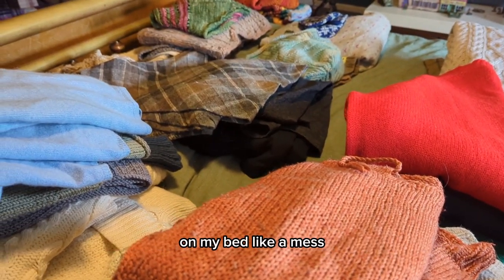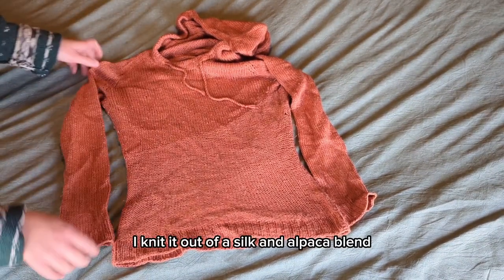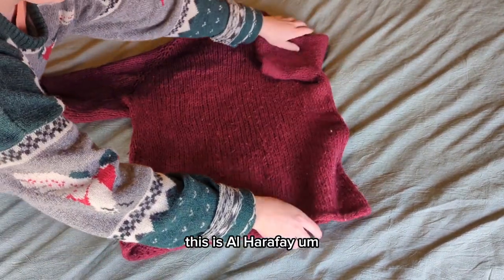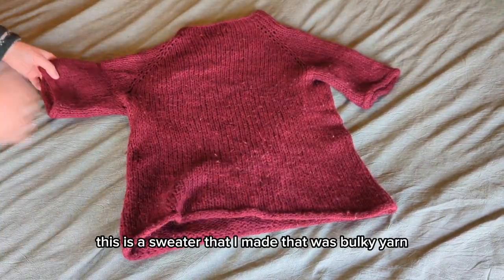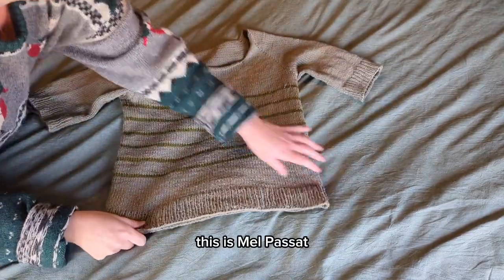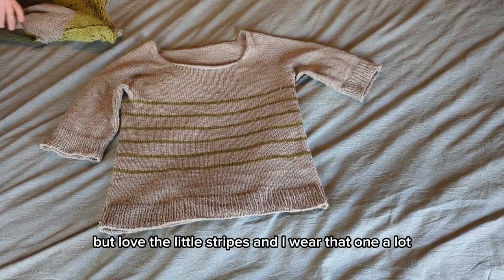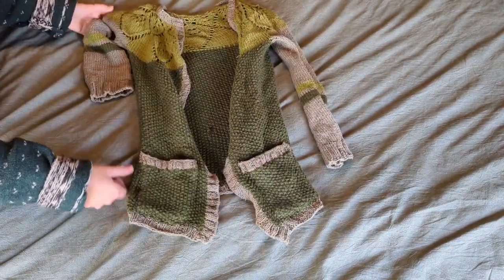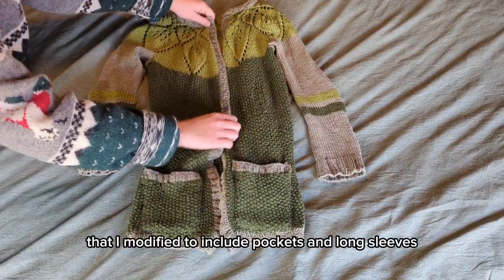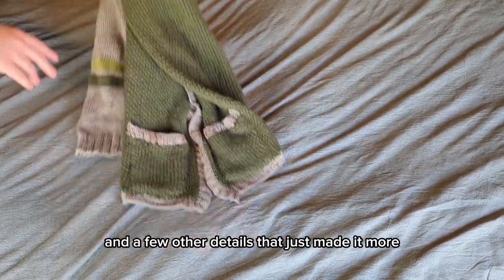These are all of my handmade and vintage sweaters on my bed like a mess. This is the first sweater I ever made — this is the Briquette sweater. I knit it out of a silk and alpaca blend. It has a hood and it has lovely different textures on it, which I adore. This is El Harafay, a sweater I made in bulky yarn — I actually made it after coming off of a knitting injury, so it was nice to be in some bulkier yarn. This is Mel Passat — I think this actually probably is the fourth sweater I ever made. I didn't really order these correctly, but I love the little stripeys and I wear that one a lot. This is the first sweater I ever designed, based on a vintage lace petals cardigan pattern that I modified to include pockets and long sleeves and a few other details that made it more unique to me.